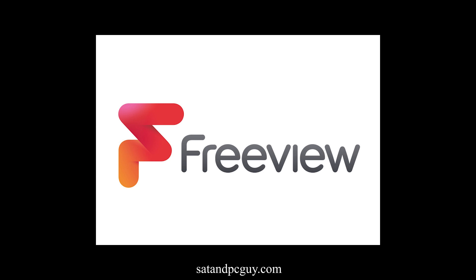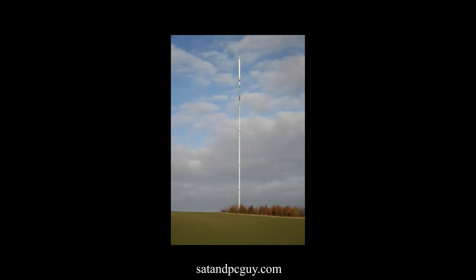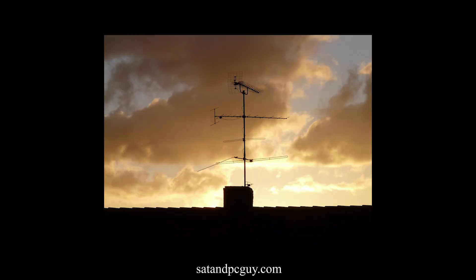First, let's talk about Freeview. Freeview is a terrestrial-based service, which means that it uses your TV aerial to receive signals that are transmitted by land-based masts, such as the Belmont transmitter. It provides you with a multitude of channels including popular channels like BBC, ITV, Channel 4 and many more.